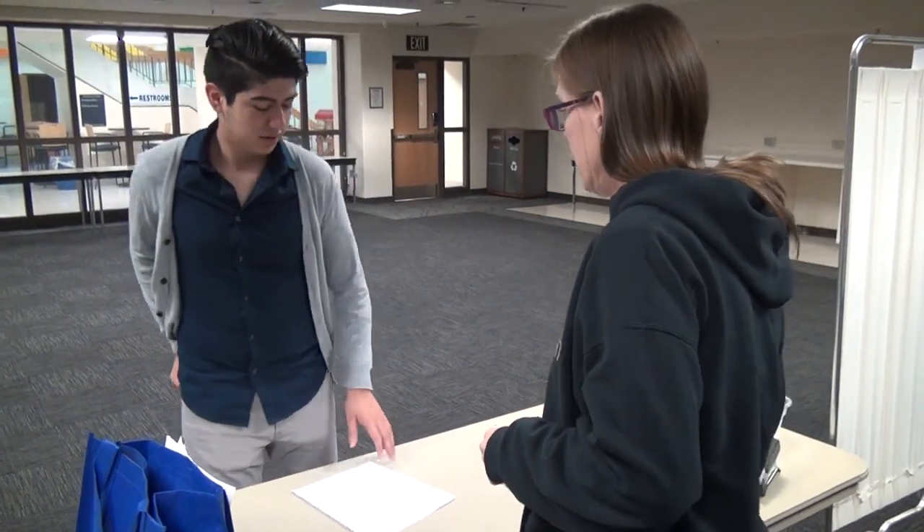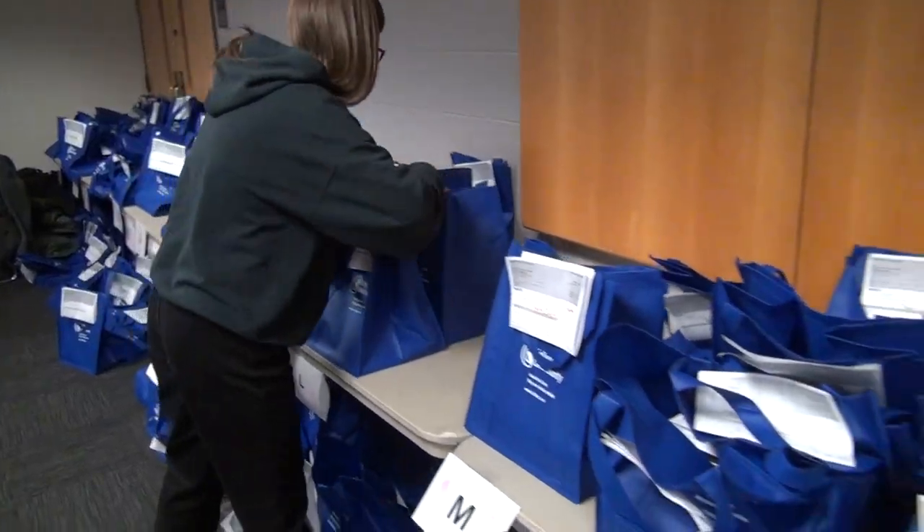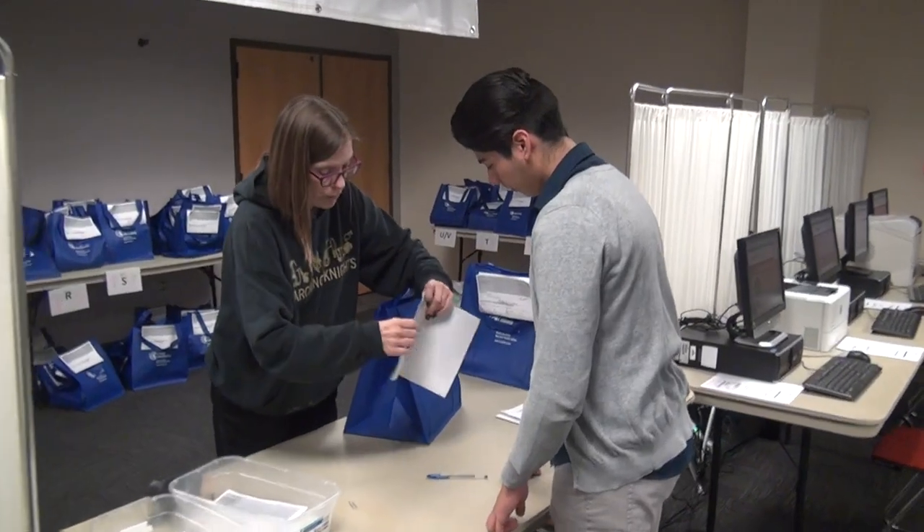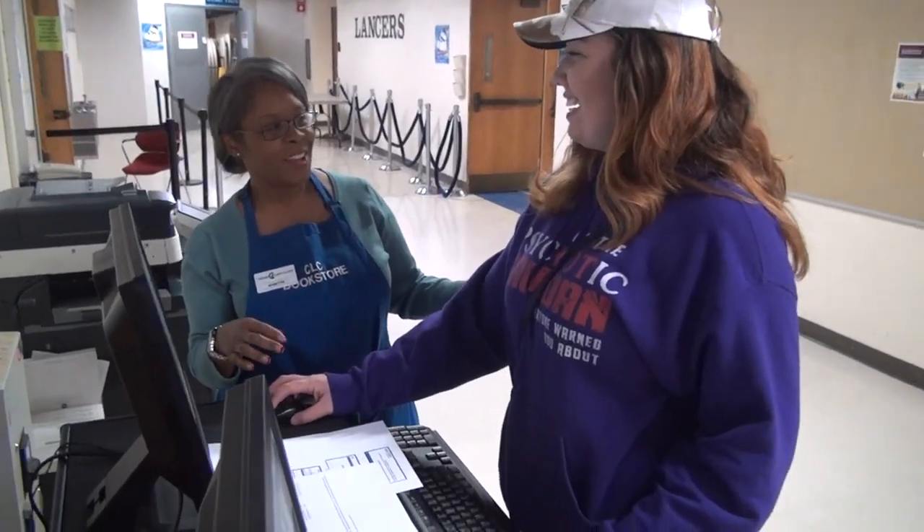We can ship them to your home for a small fee, or you may pick them up at any of our three campus bookstores. And new this semester, students using financial aid can order textbooks online.